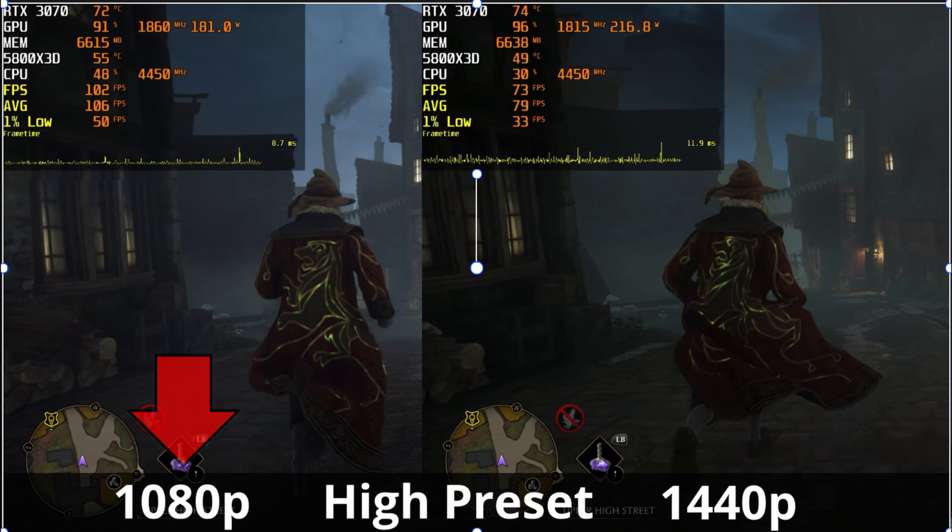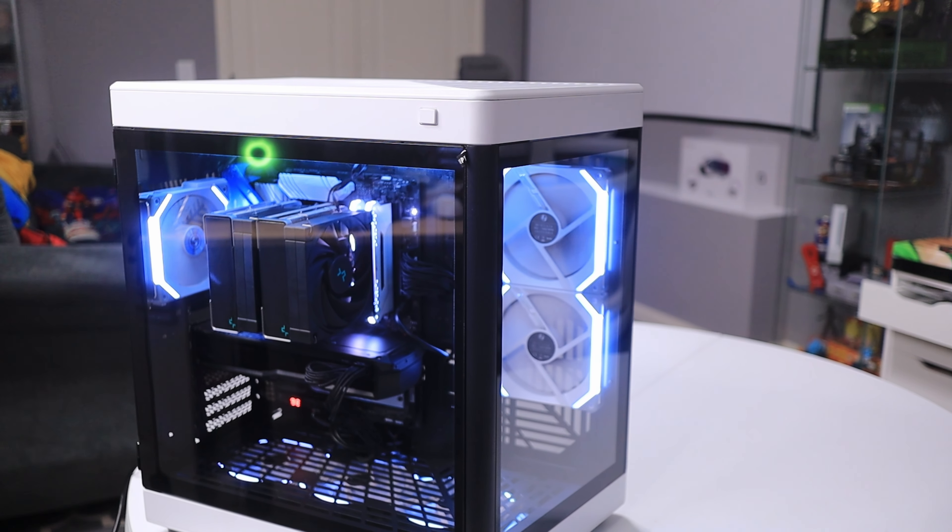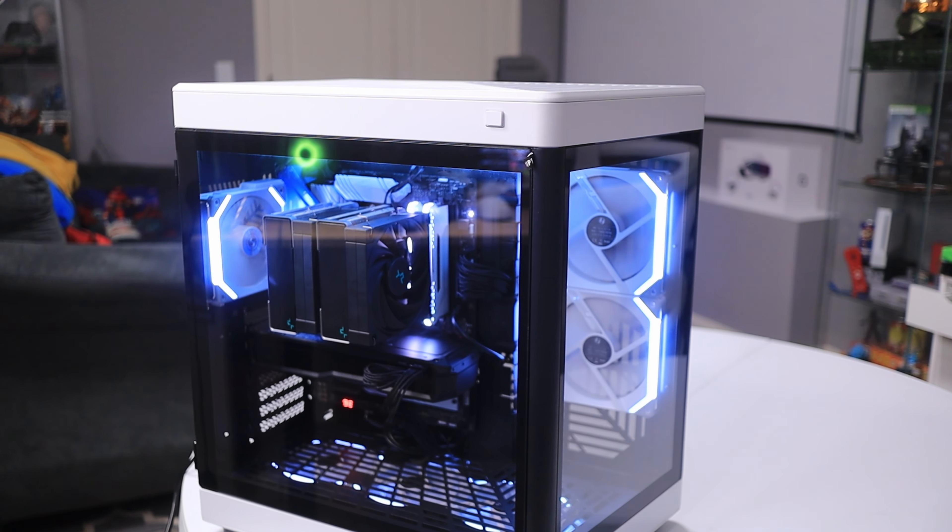A few things you need to know: on the left side will be 1080p and on the right side will be 1440p, and the graphical setting preset will be in the middle of the screen. All of these tests were run with a stock configuration of the card — I took it out of the box, put it in my test bench, updated the drivers, and started benchmarking. There is no overclocking and no undervolting here — these are stock settings all the way through.